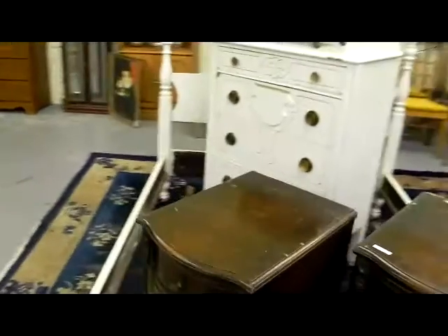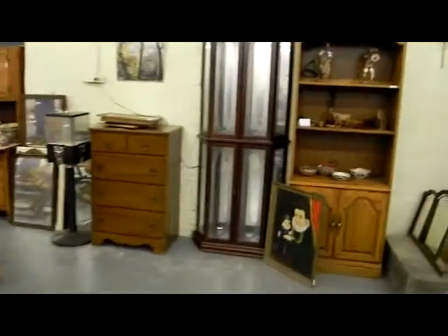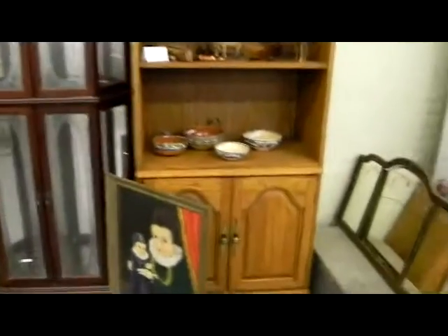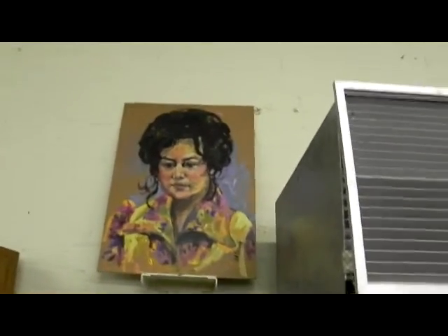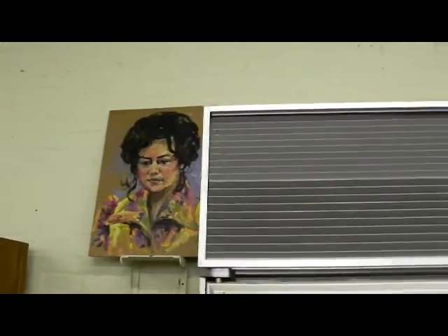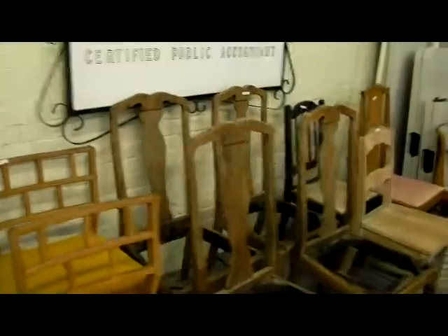A couple of nice little bedrooms. It's kind of items from mainly two estates this week — one off of Ward Parkway, one in Kansas City, Kansas. There are nice items from both in different genres and realms of items. Looks like a portrait of Philemon Bennett, although we're not sure who the artist was. Odds and ends. The CPA sign is cool, but you could put any sign in that frame that you wanted — that's the nice part about it.